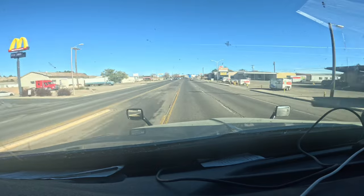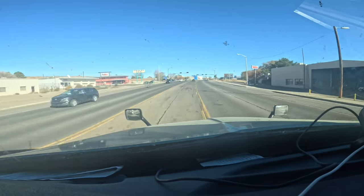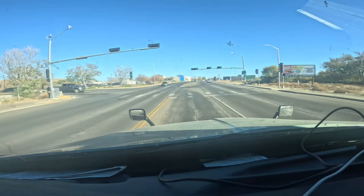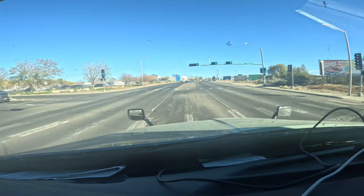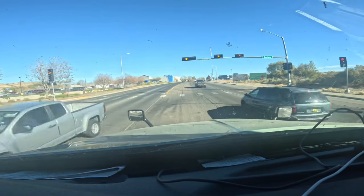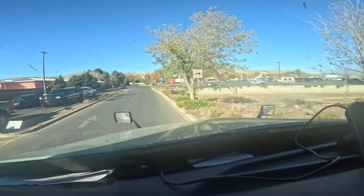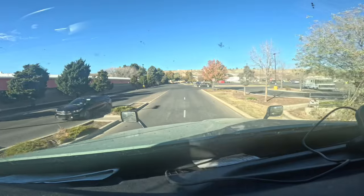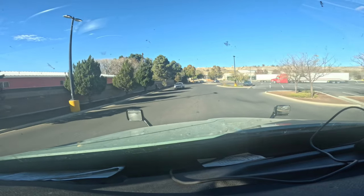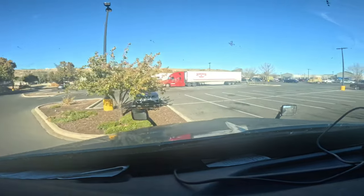I didn't really scope this Walmart area ahead of time but we're going to wing it — I like winging it, it's more exciting. It says no trucks but we're going to pull in here. We need some Walmart shopping. That's a good spot — let's go right there. Yeah, we're good right here.